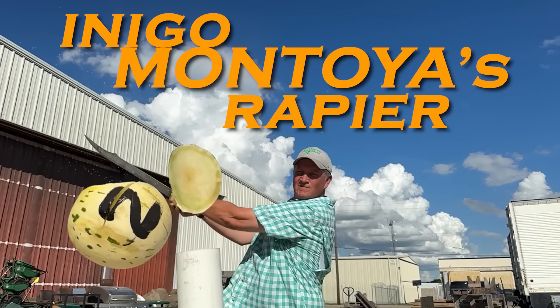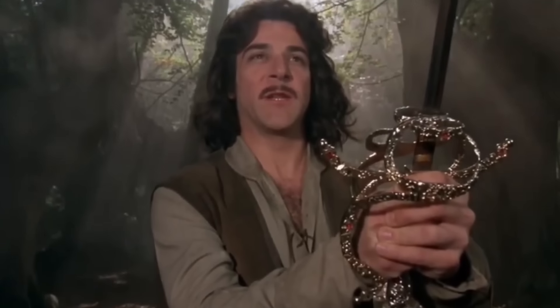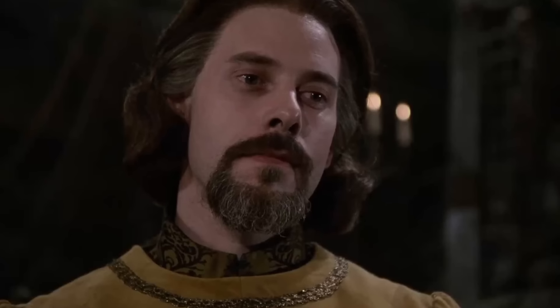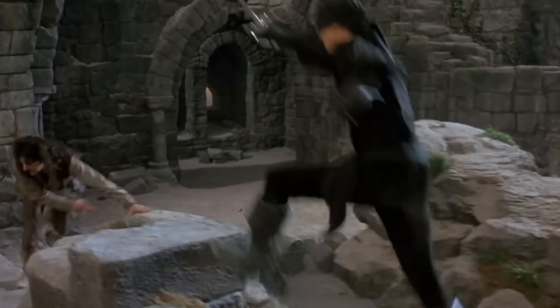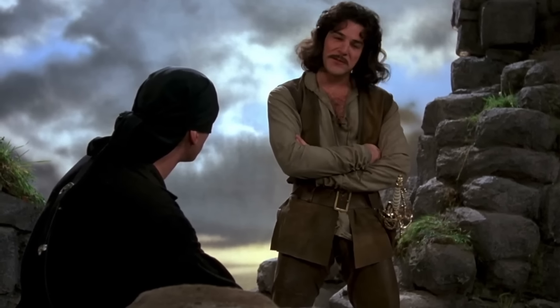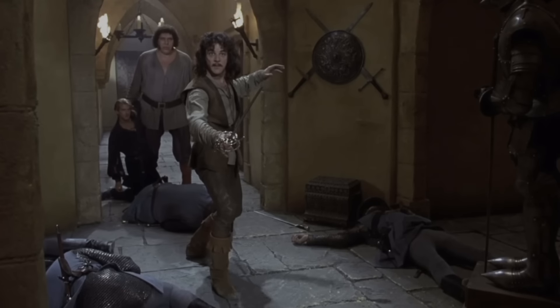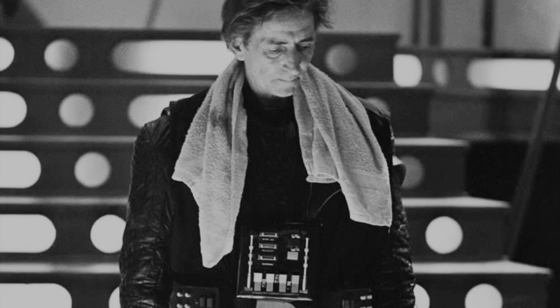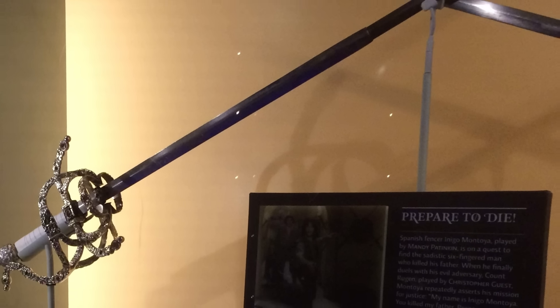Number 2: the Inigo Montoya Rapier, The Princess Bride. Inigo's sword is a 17th century style swept hilt rapier. The story being that it was created by Inigo's father for the six-fingered Count Rugen. When Rugen collects the sword, he refuses to pay and kills Inigo's father. Inigo swears revenge and spends his life studying swordsmanship and searching for the count. The famous fight between Inigo and the man in black was choreographed by Bob Anderson with help from Peter Diamond, who had also worked together choreographing the lightsaber fights in the Star Wars films. The real prop sword is apparently still on display at the studio's offices in Los Angeles.